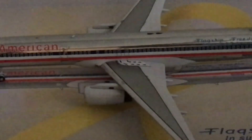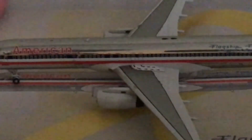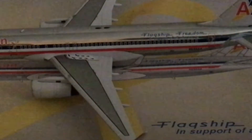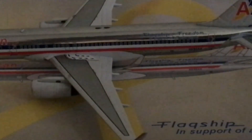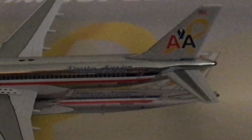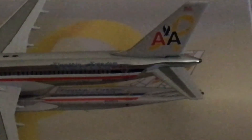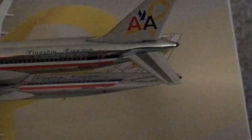EMS, I told you to shut up — now go shut up. I absolutely hate the EMS. Anyways, so now we have the Flagship Freedom titles, which honestly don't look that great in this lighting. It used to be so much brighter just a few minutes ago — how did it get this dark already?